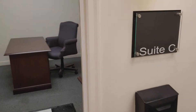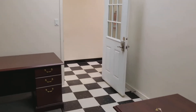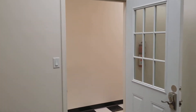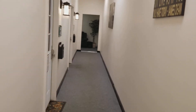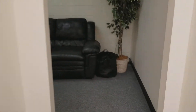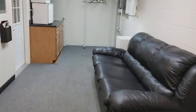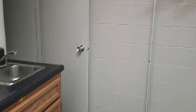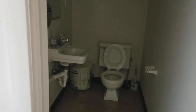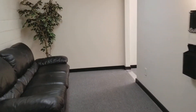This is 3215 Suite C. It has some office furniture in it for you to set up an office. There are common bathrooms and a common hallway that goes down this way. There's a bathroom down there and a little sink break area right here. So this is 3215 North Anthony Suite C.